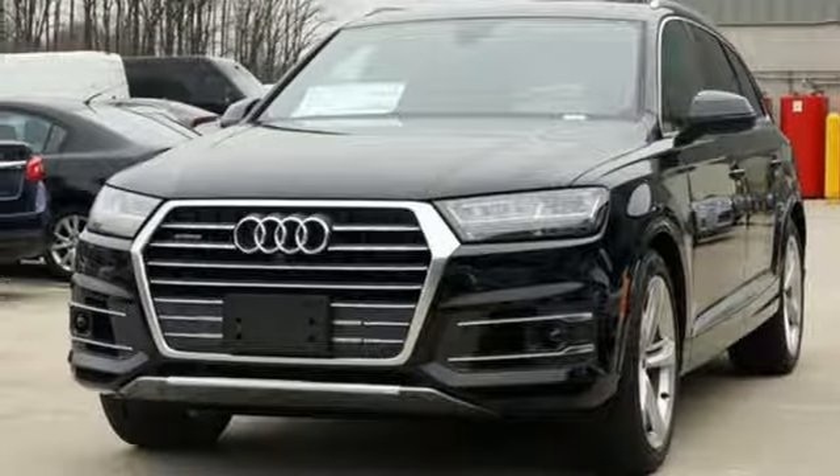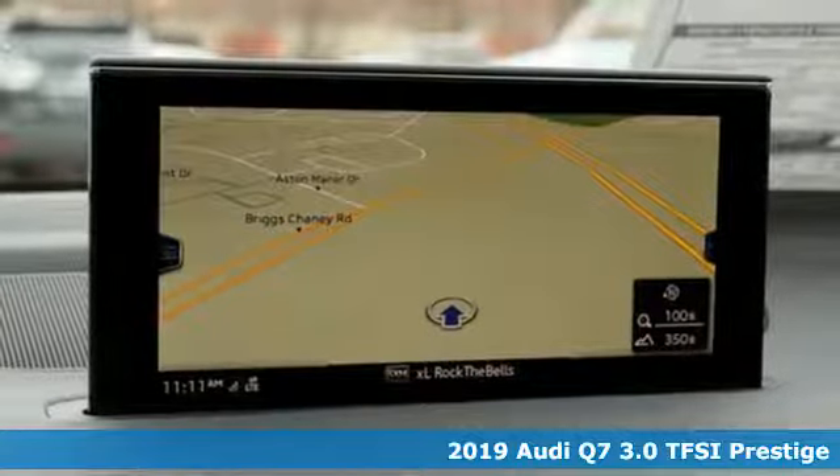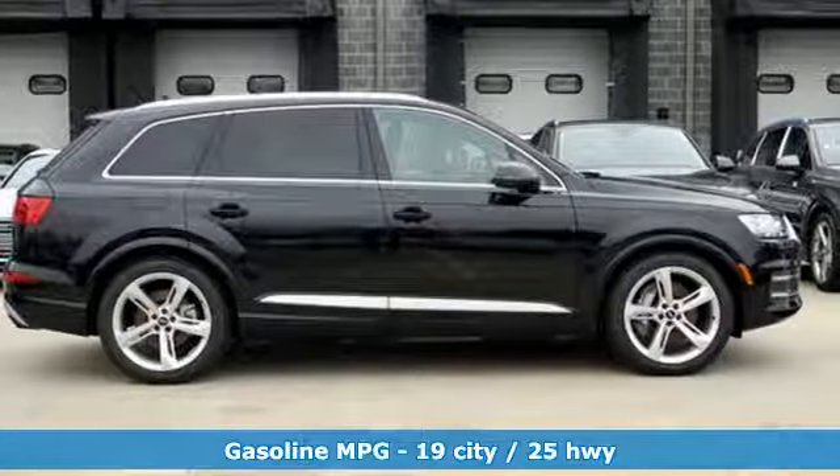It's a new 2019 Audi Q7. Intelligent design coupled with legendary capability make this Q7 a serious performer that elevates luxury to a whole new level.